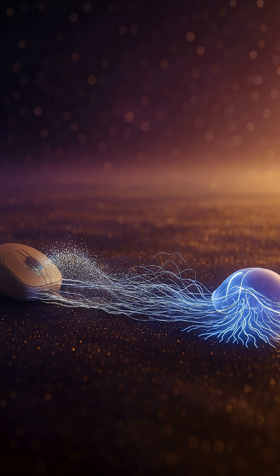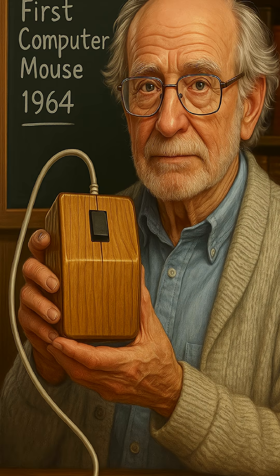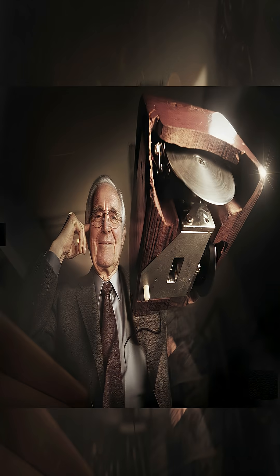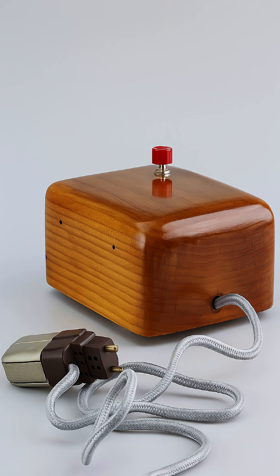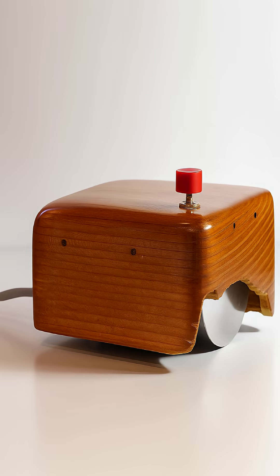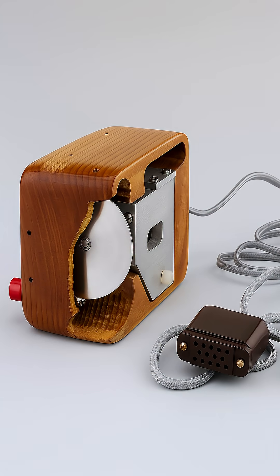The computer mouse — that sleek, ergonomic device you're holding — started its life as a literal block of wood. The very first mouse was a wooden wonder. Invented by computer scientist Doug Engelbart in 1964, it looked nothing like the sleek, ergonomic mice we use today. Engelbart's original mouse was a simple rectangular block of wood with a single button on top and two metal wheels on the bottom for tracking movement across a surface. Instead of a ball or laser, it used two perpendicular metal wheels to detect movement along the X and Y axes.